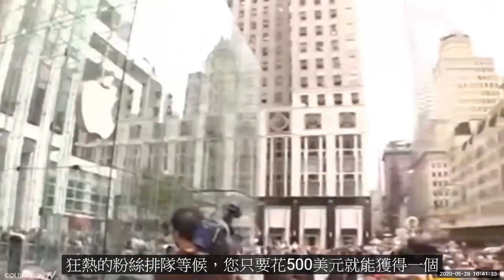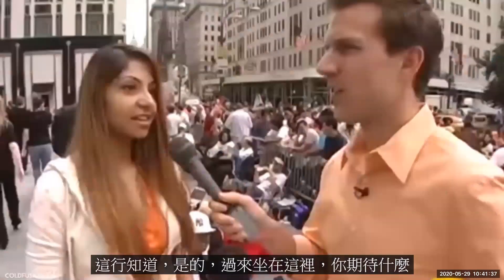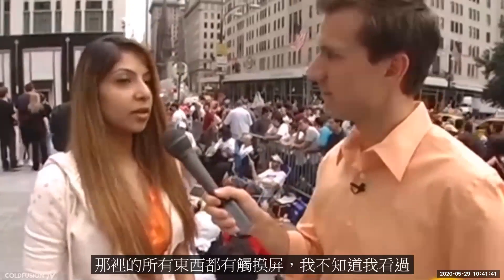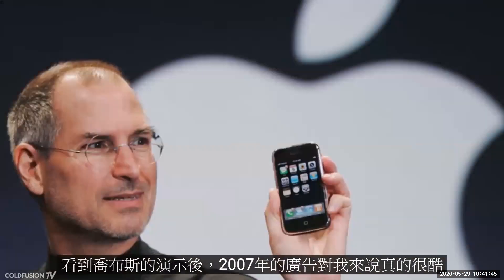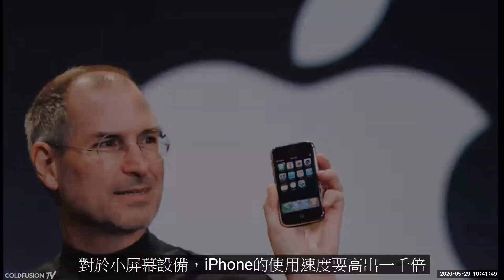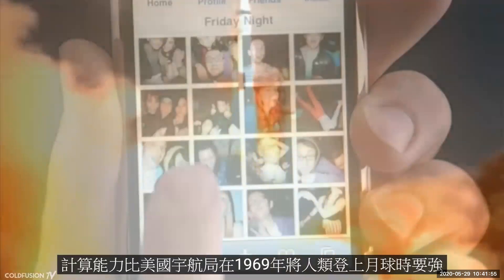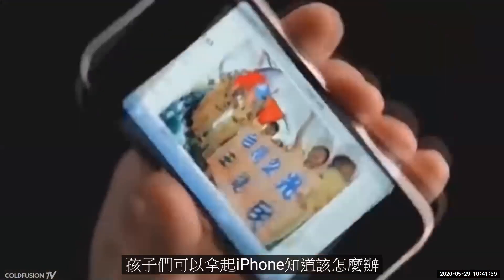When it was all said and done, keen fans lined up to get one, paying $500 to secure a spot in line. For many in 2007, after seeing Jobs's demo of scrolling and gestures, it made sense that this was the perfect interface for a small screen device. The iPhone had way more than a thousand times more computing power than NASA did in 1969 when they put man on the moon — yet it was super easy to use with a full web browsing experience. Even children could pick up an iPhone and know what to do.